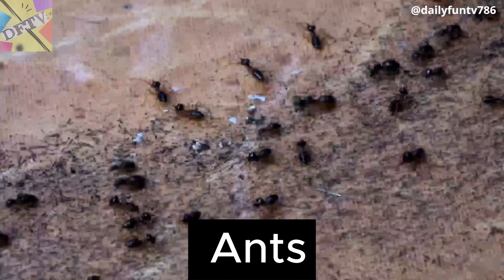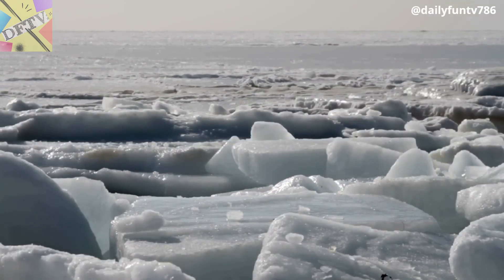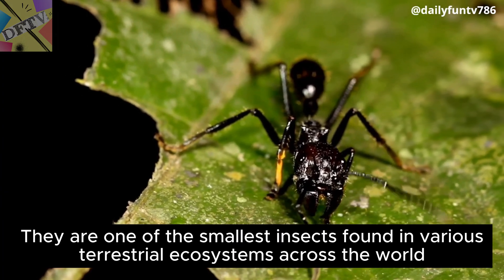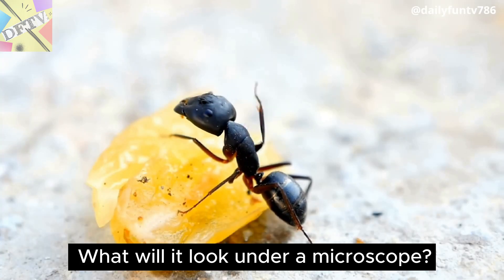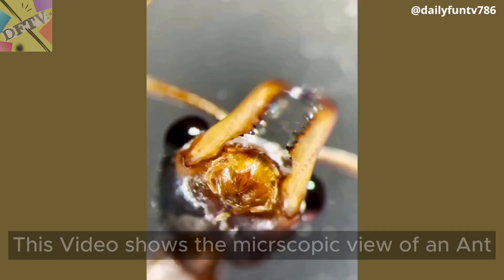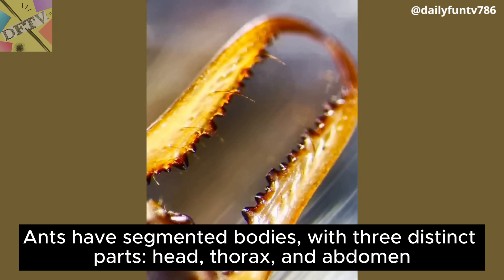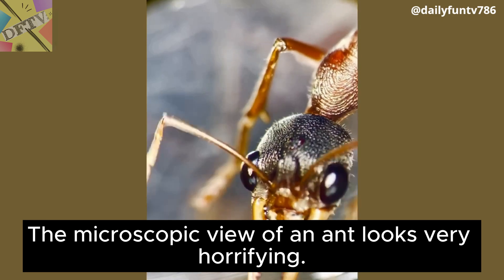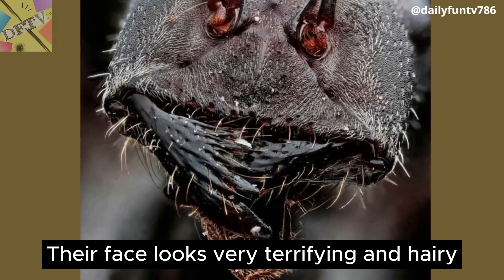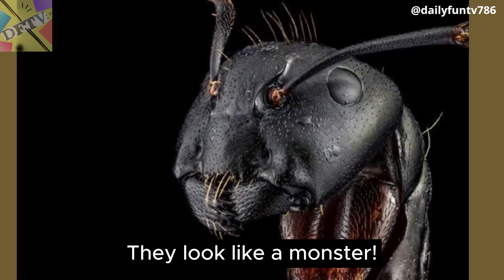Ants. Ants are found in the whole world except Antarctica. They are one of the smallest insects found in various terrestrial ecosystems across the world. What will they look like under a microscope? This video shows the microscopic view of an ant. Ants have segmented bodies with three distinct parts: head, thorax, and abdomen. The microscopic view of an ant looks very horrifying. Their face looks very terrifying and hairy — they look like a monster.